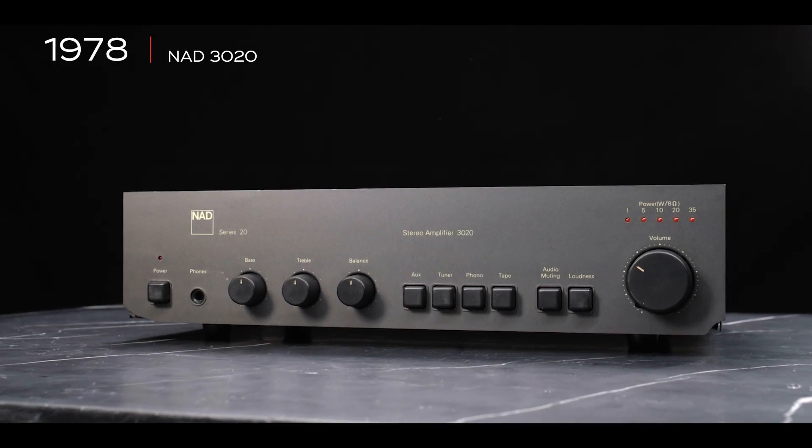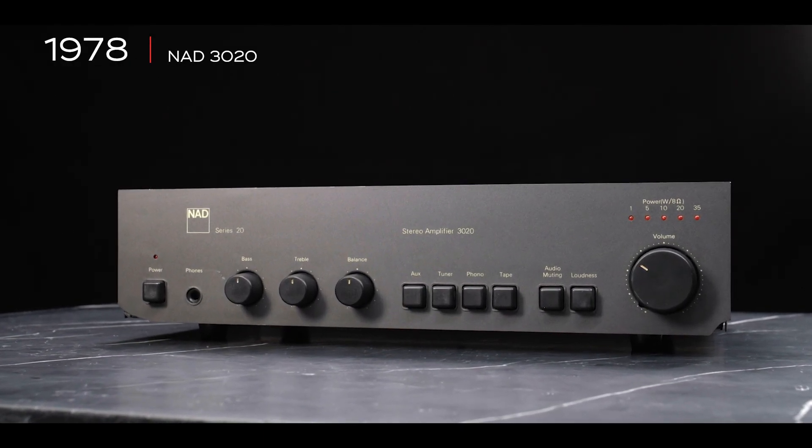This is the NAD 3020 Series 20, which is the third iteration of this amplifier, of which there have been quite a few.